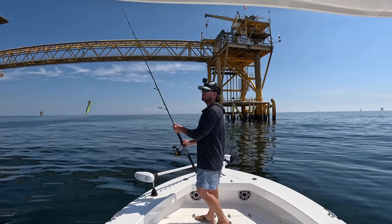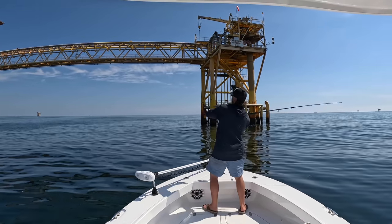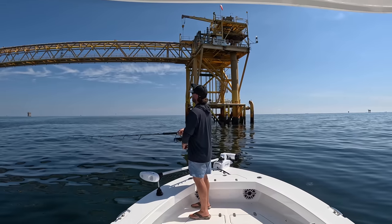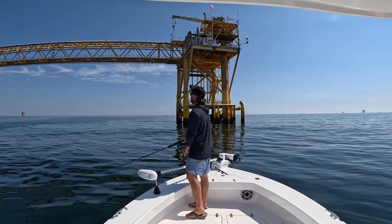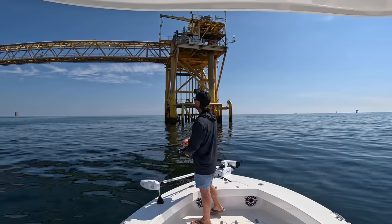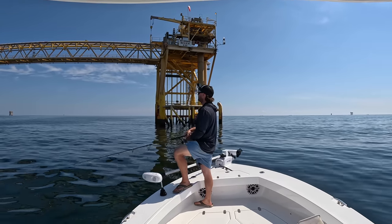We pulled up through a nearshore rig here. We're gonna do the same thing — chunk out some poppers. Not really after meat today, just trying to get some exciting action, and poppers is a good way to do it. You never know what's gonna hit a popper especially out here. We're probably just gonna bounce around a few different rigs, throw these poppers out, hopefully get on something that'll bend this pretty stout spinning rod.